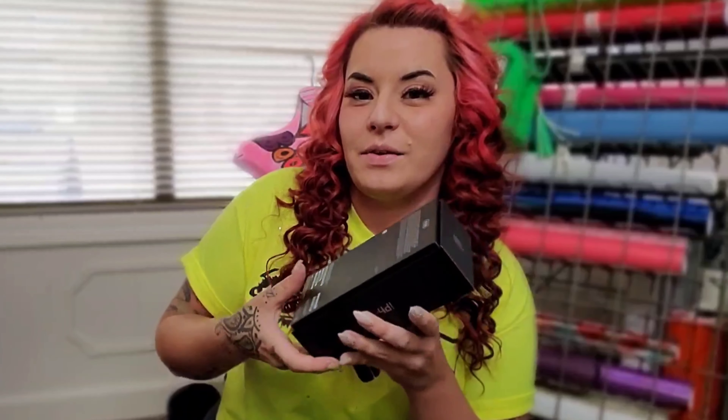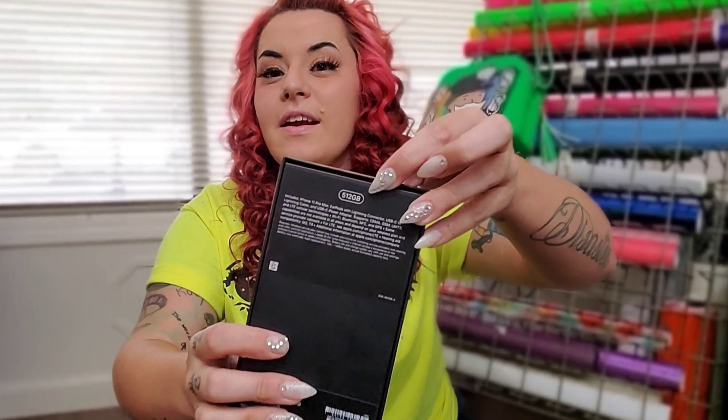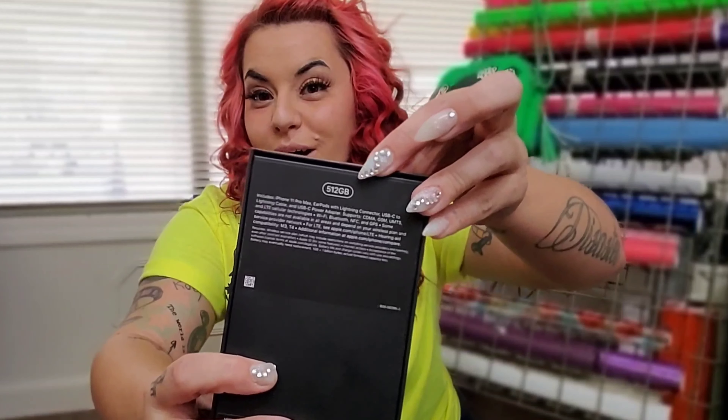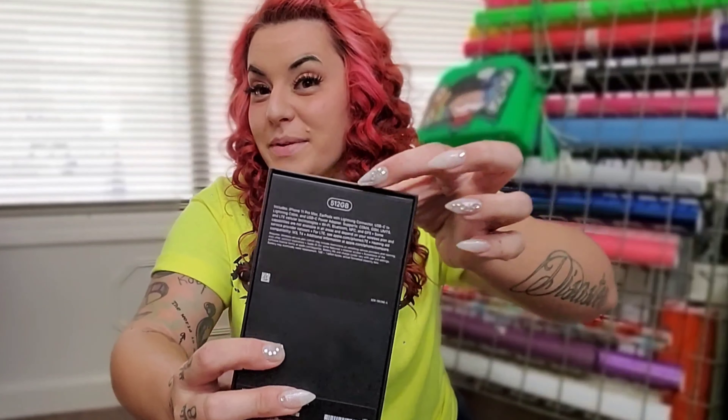Like 20 years later we got not one but two. It's here, so excited. This is the 512 gigabyte because you know we'd be running out of storage on the iPhones.